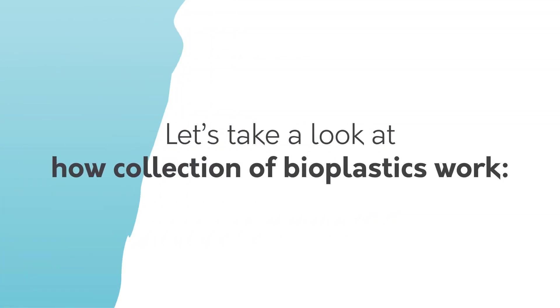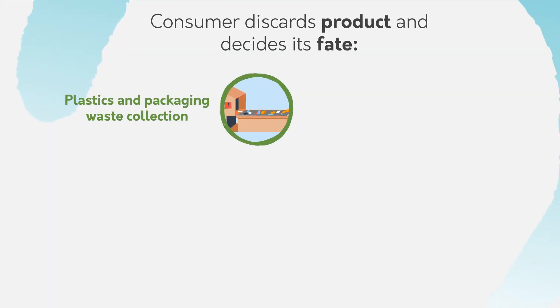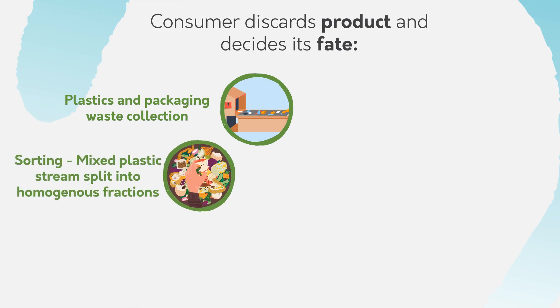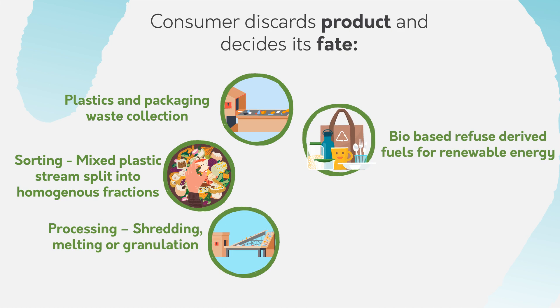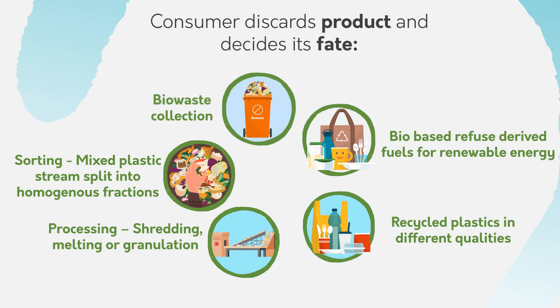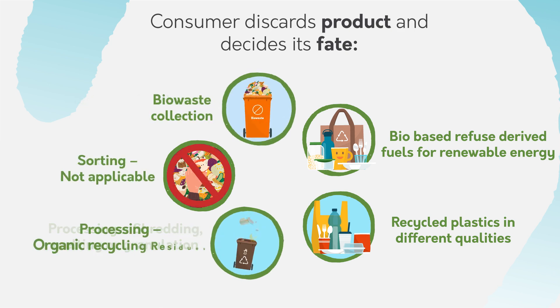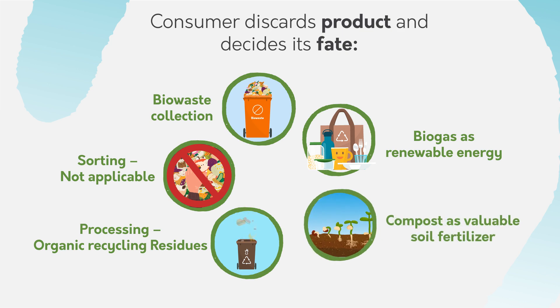Let's take a look at how collection of bioplastics works. The consumer discards the product and decides its fate. Plastics and packaging waste are collected, then sorted — mixed plastic streams are split into homogenous fractions. Processing involves shredding, melting, or granulation. Biobased refuse-derived fuels provide renewable energy, and plastics are recycled in different qualities. For biowaste collection, sorting is not applicable; processing involves organic recycling residues, producing biogas as renewable energy and compost as a valuable soil fertilizer.